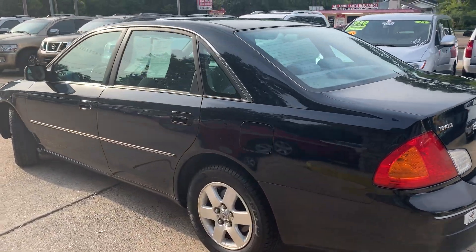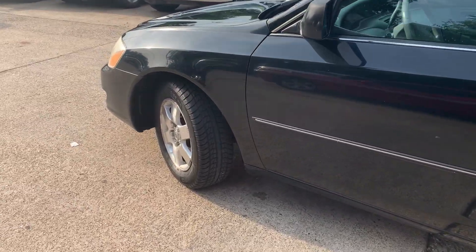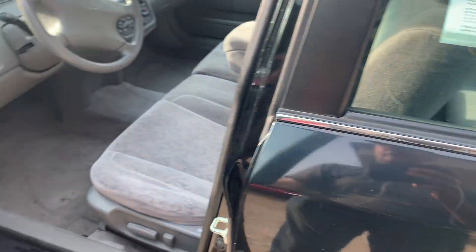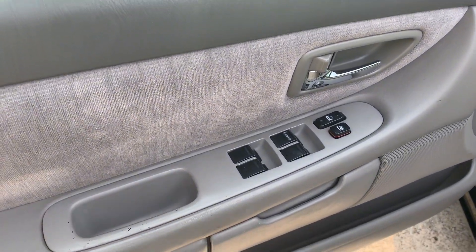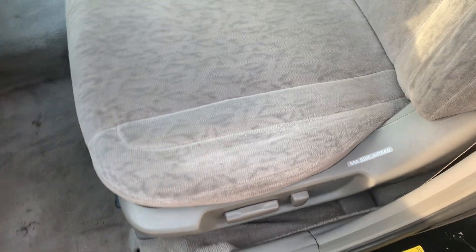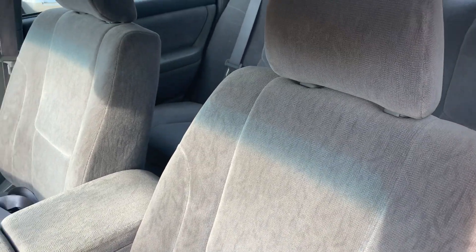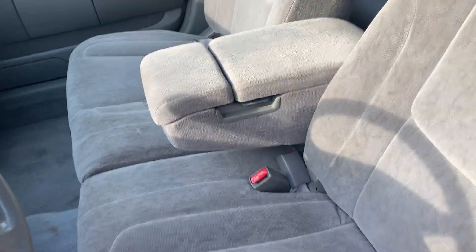Excellent tread on the tires. Inside is just as clean, if not cleaner than the outside. Look at those tires — excellent tread on them. Inside, not all stained and damaged. Power windows, power locks, power seat. Look at those seats, just as clean as can be. This is a family size car, can fit up to six people. You got a center passenger seat, which you don't see much of anymore.